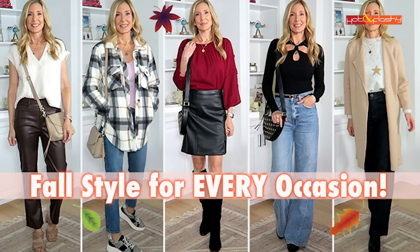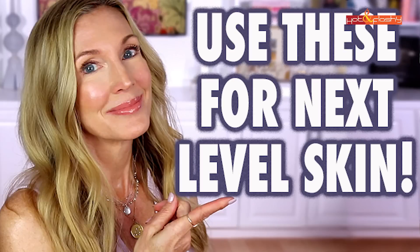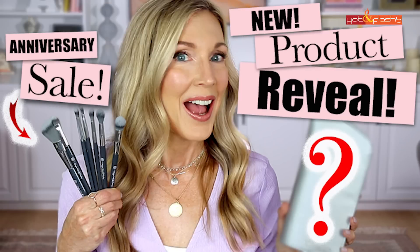This is the start of October, which means this faves and fails is for September 2023. In September I did a makeup try-on, a fall lookbook, a skincare video, and the most exciting one personally was the launch of my new travel brush set with BK Beauty.